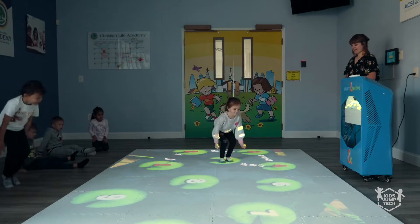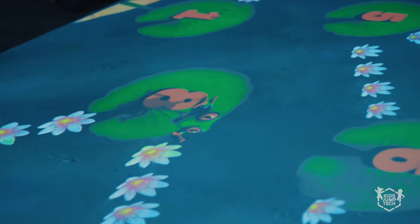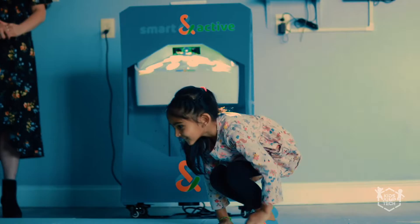Definitely when we wheel it in, they get super excited and they run over like, 'Oh, what are we going to do?' Because everybody has a different favorite game. They like the lava or there's leaves that they can run through. They love all that type of stuff, and they're very excited always to use it.